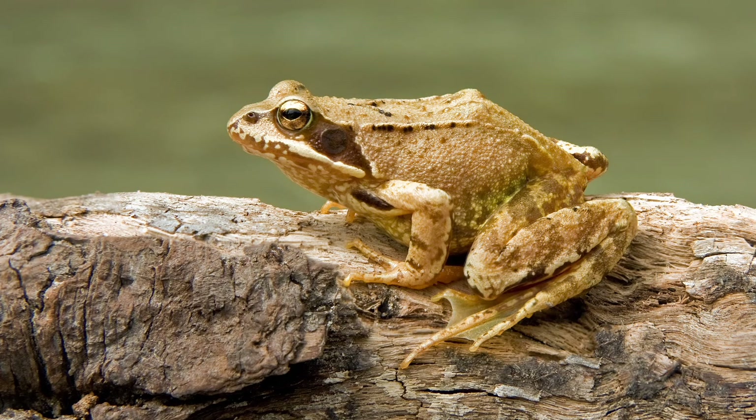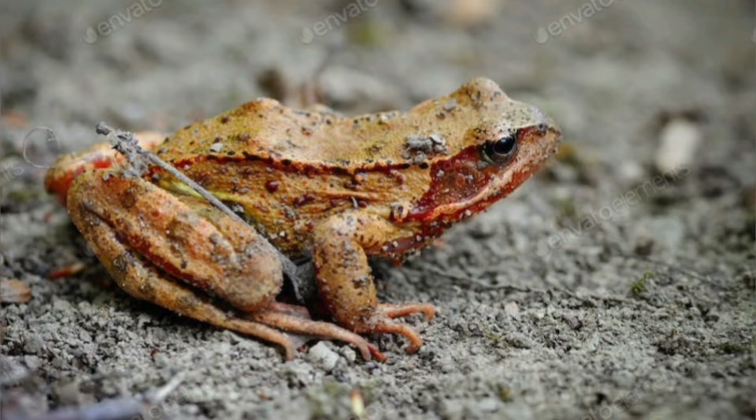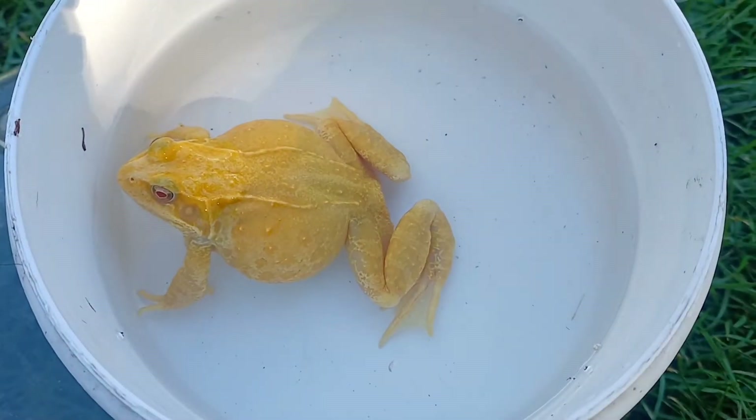The common frog, Rana temporaria, is a fascinating species in terms of variation in coloration and pattern. Frogs in a variety of shades of brown, cream, buff, yellow, and red could all be roughly described as normal coloration, but along with these normal variations come a variety of color morphs.